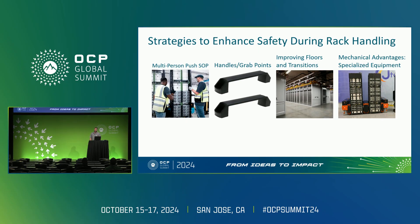Different strategies to enhance safety during rack handling — improving safety doesn't always require high-tech solutions. Simple changes like creating standard operating procedures for multi-person pushes, the addition of push handles, or even minimal identifiable grab points can make a significant difference. Maintaining smooth floors with minimal transition points is also helpful.